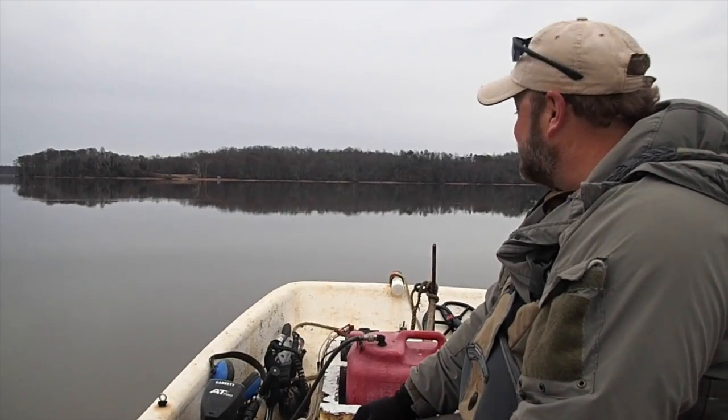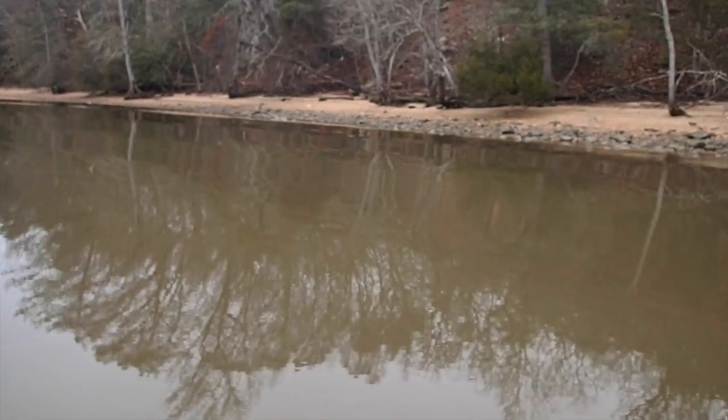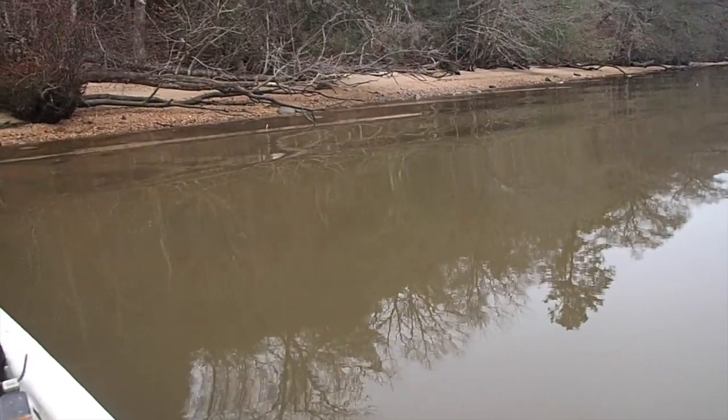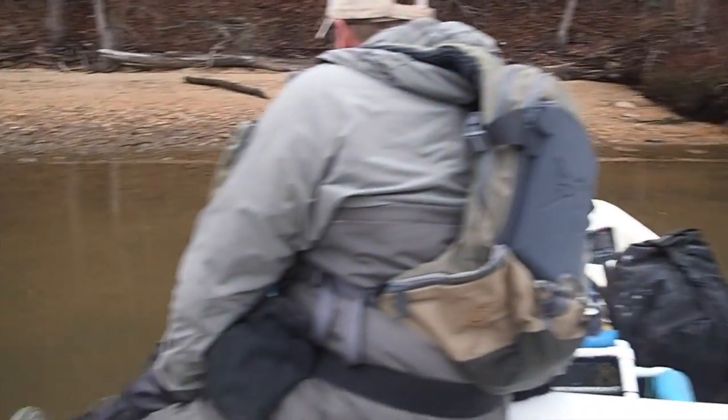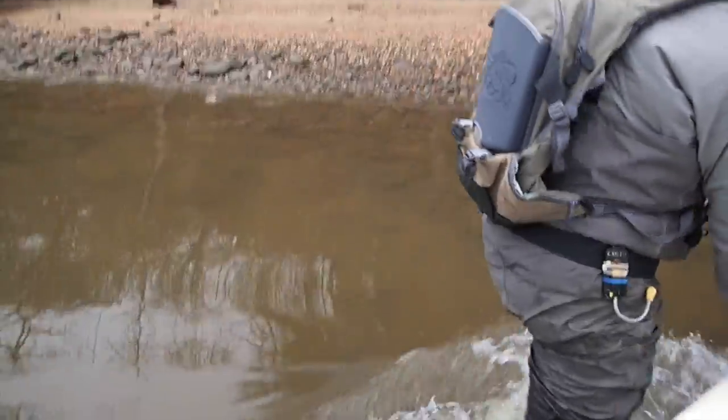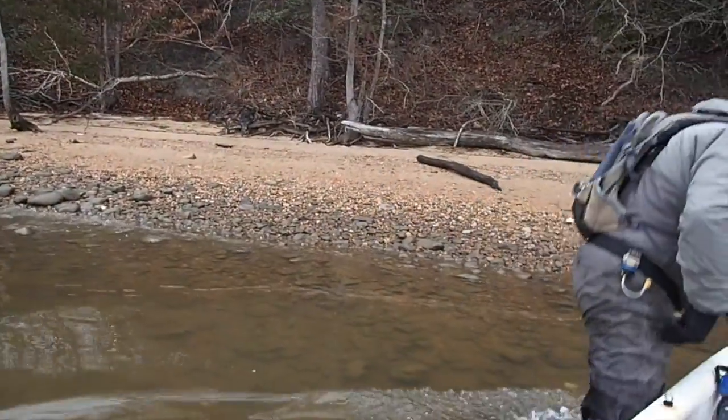Got a glass shoreline - look at that reflection, beautiful. We love it when there's no wind. It's about 39 degrees with no wind, so it won't be quite as big. Look out at that clear water. Let's get packed up and moving.